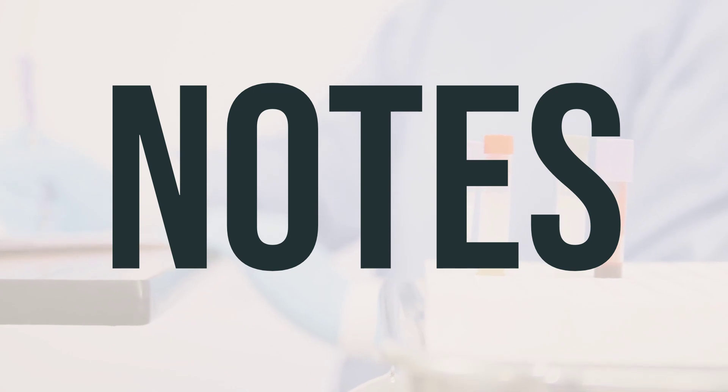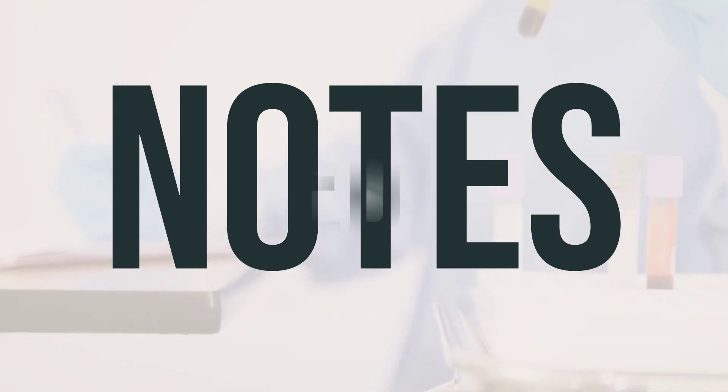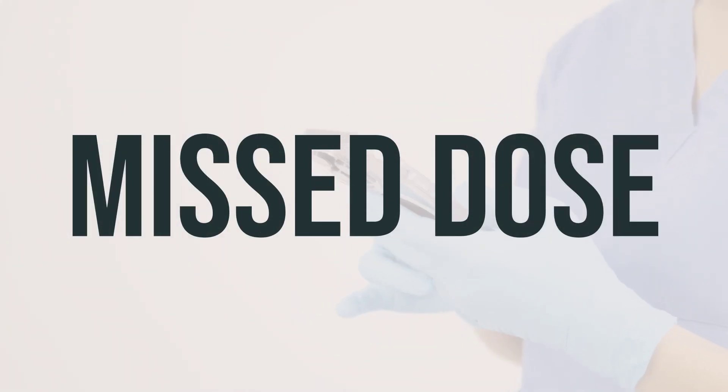Do not share Roclitin eye drops with others. Your doctor may want to conduct regular eye exams while you are using this medication, so keep all medical and lab appointments. If you forget to use a dose, apply it as soon as you remember on the same day. If you don't remember until the next day, skip the missed dose and use your next dose at the usual time. Don't double the dose to make up for the missed one.